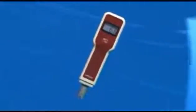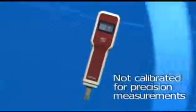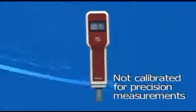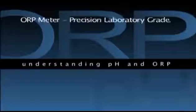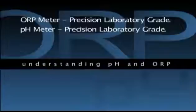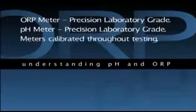ORP can also be tested with inexpensive meters that are not as accurate and consistent as those used in a controlled environment of a professional certifying laboratory. The tests you are about to see used an ORP meter that is equally as sensitive and highly calibrated as the pH meters used. Both the pH and ORP meters were periodically checked throughout the testing process to ensure their calibrations were maintained to a certified laboratory standard.